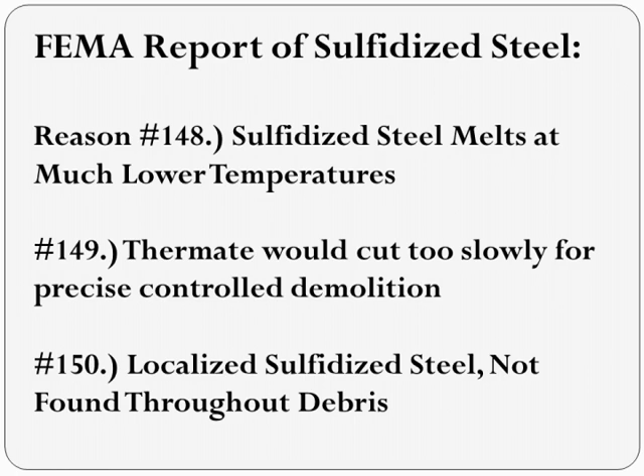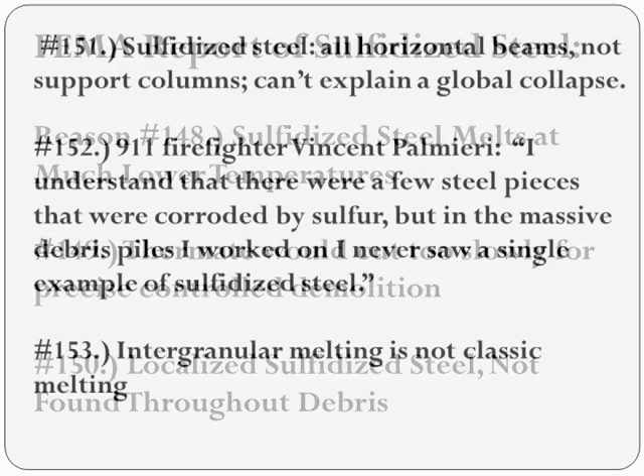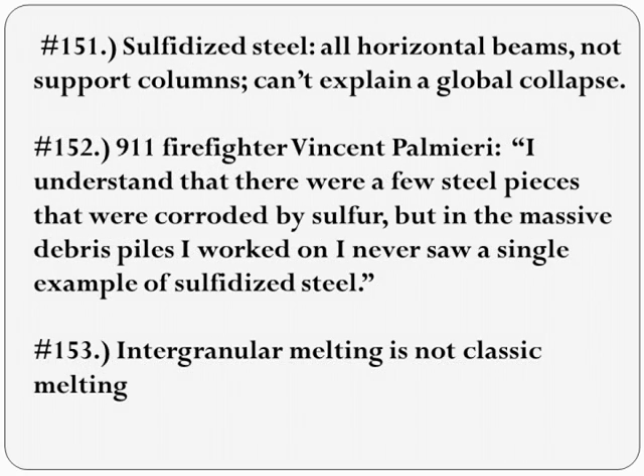Another big problem for Richard is that there's so little sulfidized steel in the debris. One piece was the horizontal beam from the 53rd floor of one of the towers and was not considered relevant for NIST's collapse study because the collapse began many stories higher. Another piece may have come from somewhere in Building 7. That's about it. The few examples were all horizontal beams, not vertical support columns. This can't explain a global collapse.